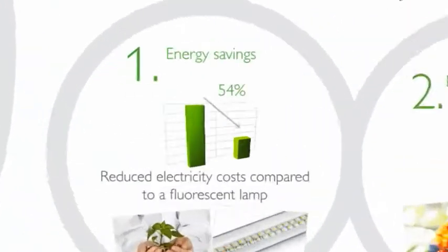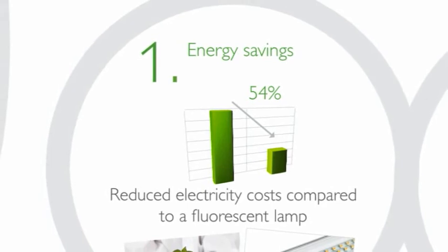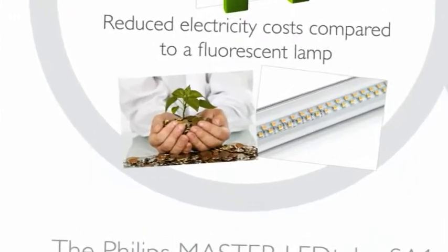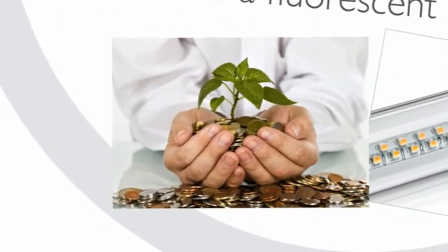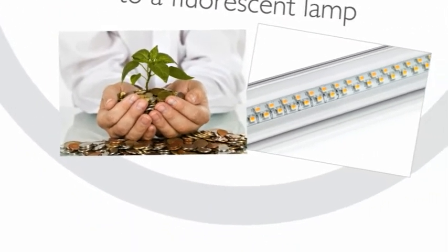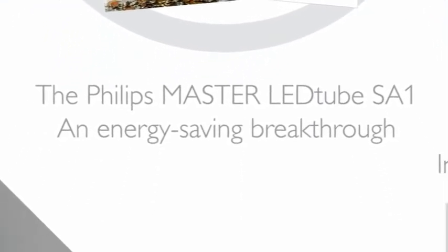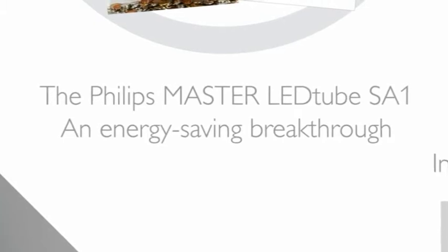Firstly, the Philips Master LED Tube SA1 cuts energy consumption by a staggering 54%, at least, making a significant reduction in your annual electricity bill. In fact, this is the first LED canopy light to deliver such a large energy saving at the system level.